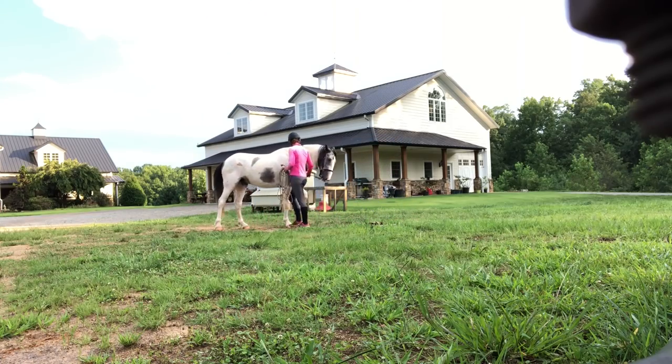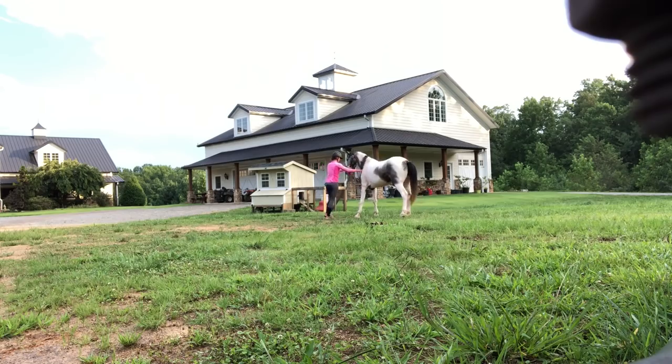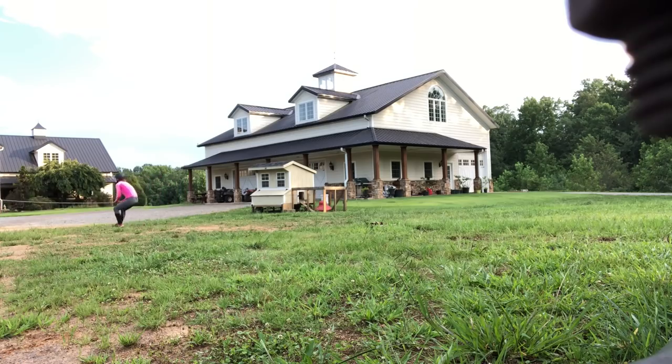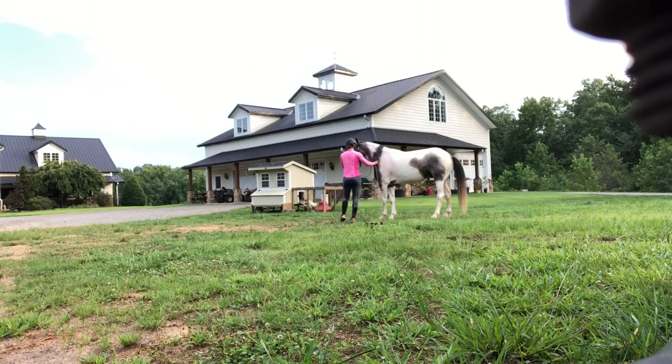I ask him to back, which was pretty good, then I'm asking him to move the shoulder to the right — but he's getting pretty pushy on me. Right there he tried to rear. Luckily I have my long rope, and it's been really important to have it because whenever he gets upset about something, that's what he tries to do. He came back, and now we're going to go back to working on moving the shoulders again. After that little hissy fit, we're going to go back and ask him to move the shoulders.